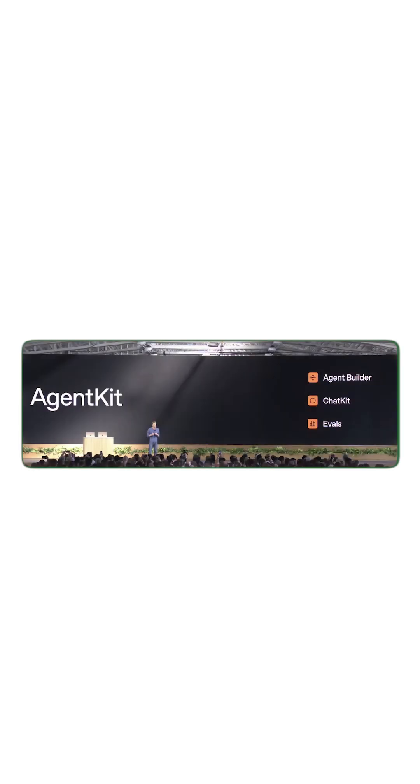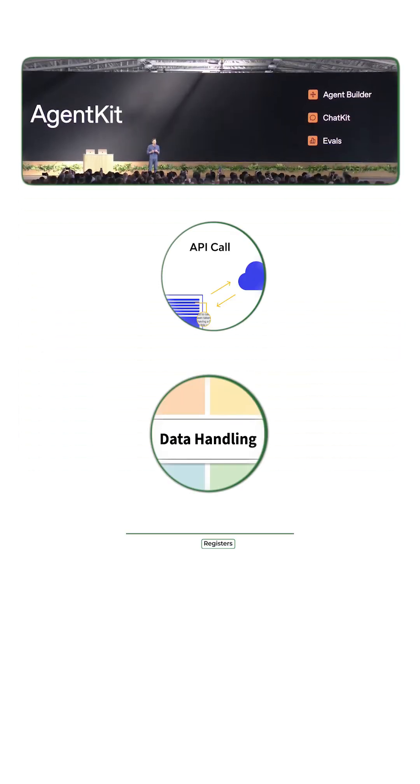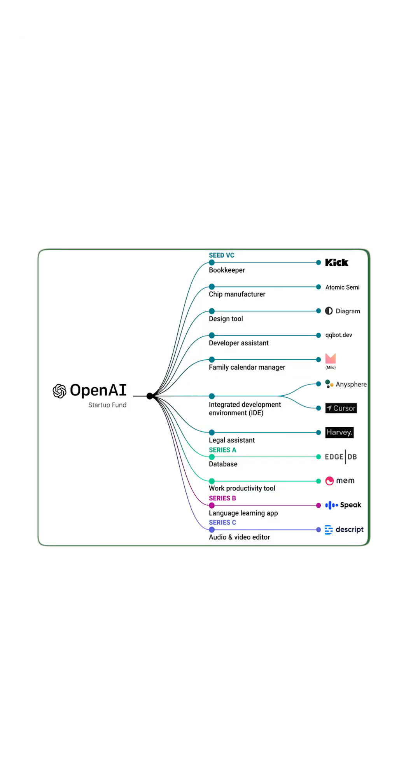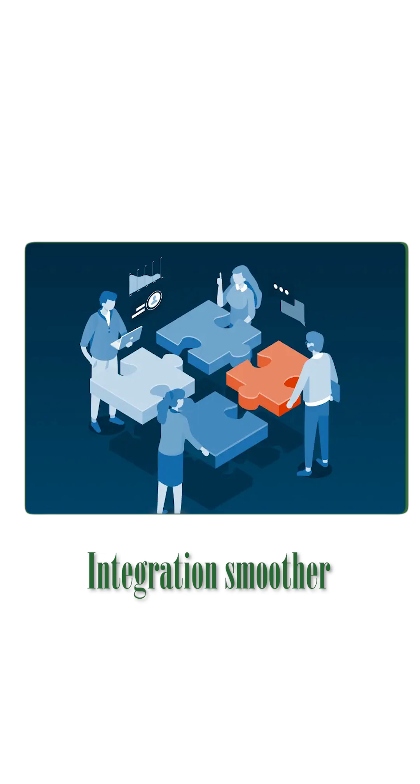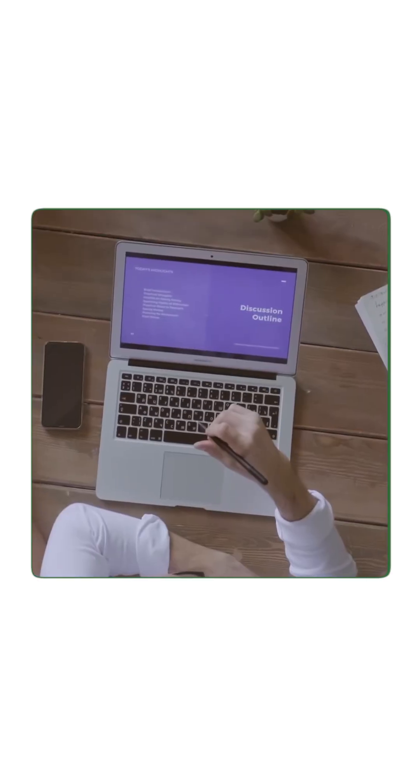AgentKit already includes tools for API calling, data handling, memory management, and even connecting external apps. Being part of the OpenAI ecosystem makes development faster, integration smoother, and data more secure. This is truly a game changer.